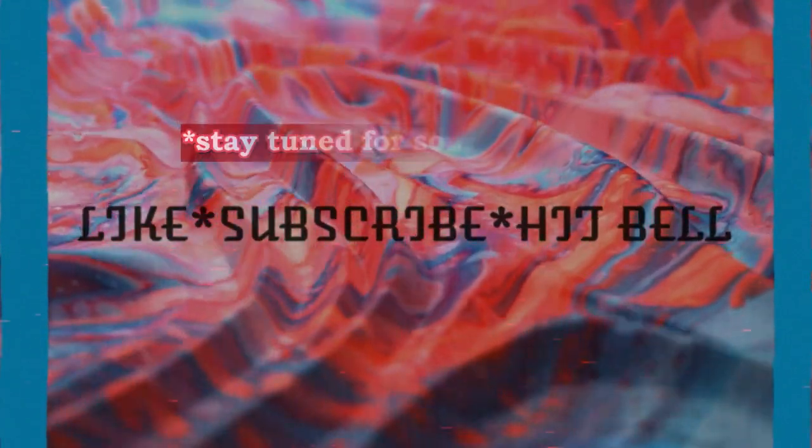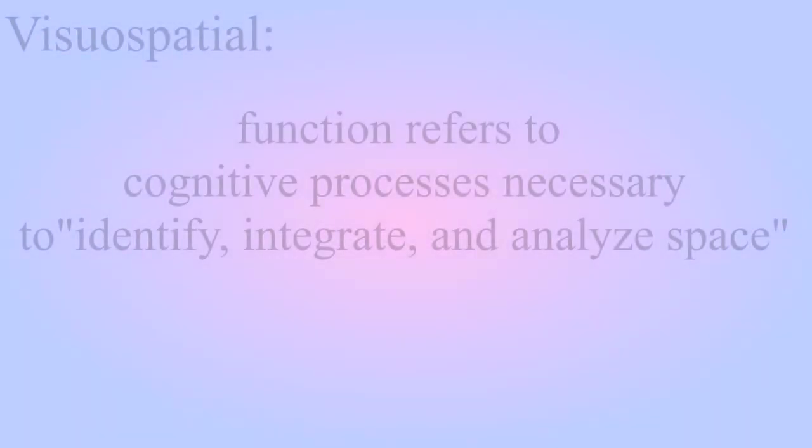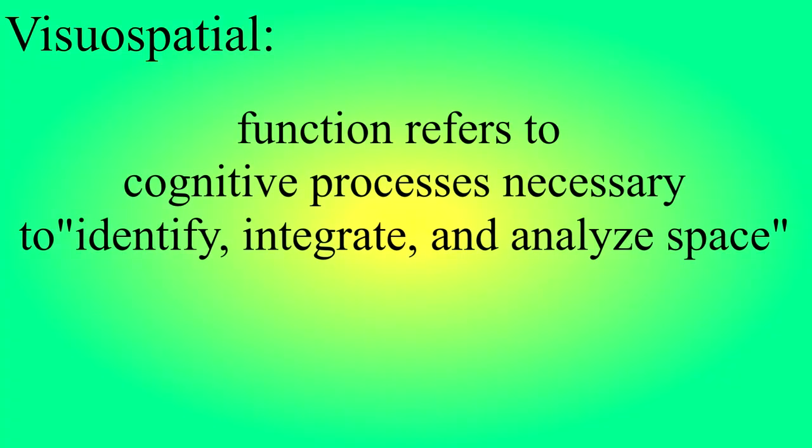For the next part of the video, we're going to do some of what I did before, where I flash words and then give a definition. Visio-spatial function refers to cognitive processes necessary to identify, integrate, and analyze space.